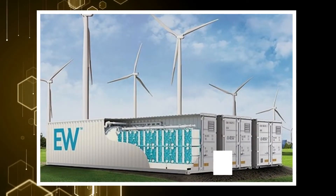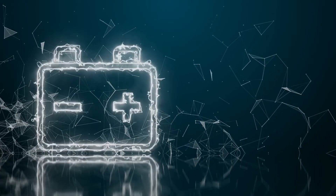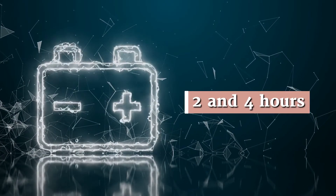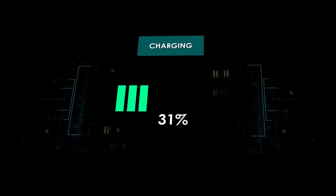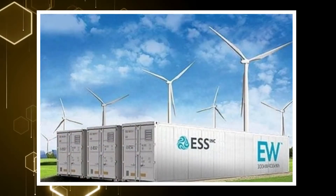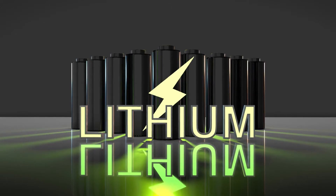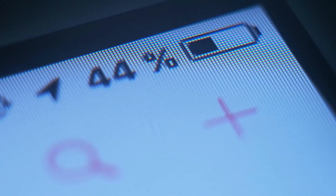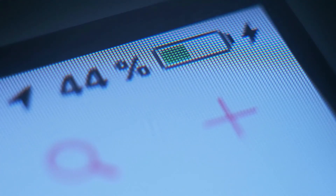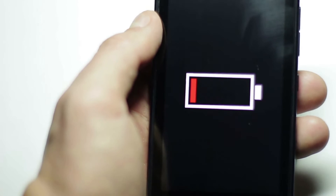ESS batteries can store energy between 4 to 12 hours, which is significantly longer than traditional batteries, which can only store energy between 2 and 4 hours. Aside from their cost-effectiveness and long storage duration, ESS batteries are also resilient — their capacity will not change for up to two decades. The same cannot be said about lithium batteries; mobile phone users know that phone batteries containing lithium may give 10 hours of use now, but it'll be much less after a year.